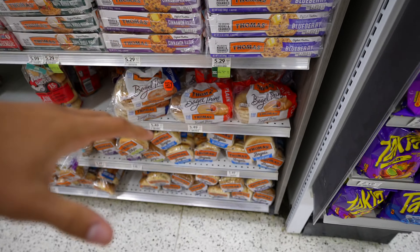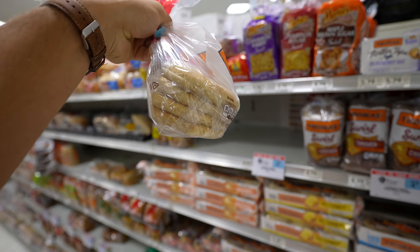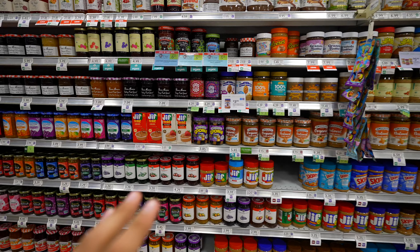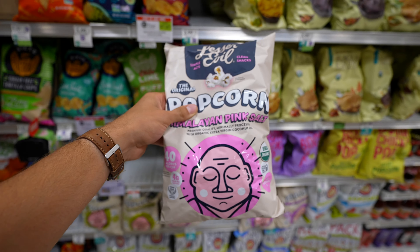We'll start with a nice little snack — some hummus, and this is BOGO, which helps out. This Fresh Cravings brand actually has really good macros: 60 calories for two tablespoons, which is solid. Monsters are on sale so I'm definitely grabbing some of those, and I'll grab some pretzel crisps to go along with the hummus.